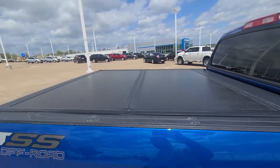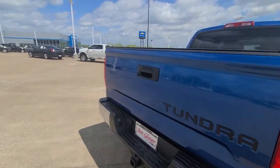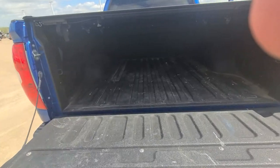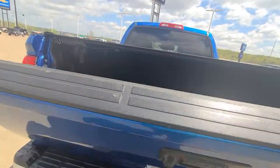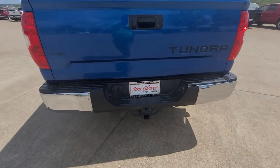Got your tonneau cover. Locking tailgate — easy fall tailgate actually. Spray-in bed liner, very nicely equipped. Got your trifold on your tonneau cover. Trailer hitch.